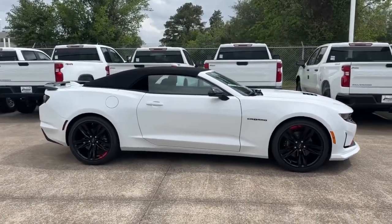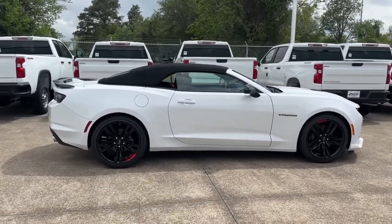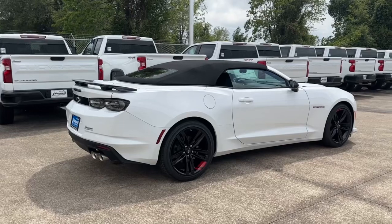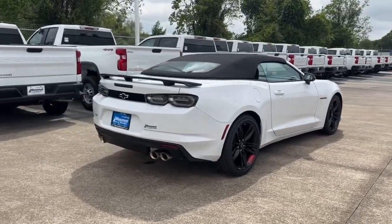The Redline Edition package also includes red knee pads, red seat belts, and more. They also added the automatic transmission RS package and dual performance exhaust, bringing the window sticker to $50,270 after options, shipping, and handling — meaning this Camaro has over $6,400 in added options.